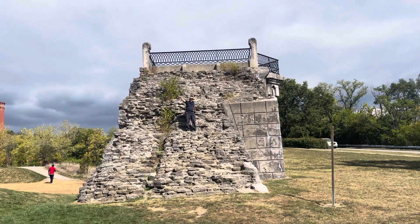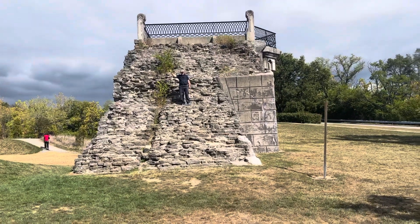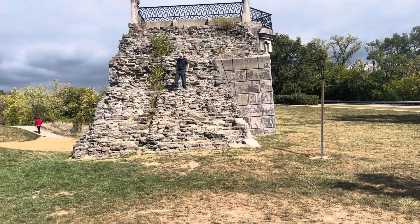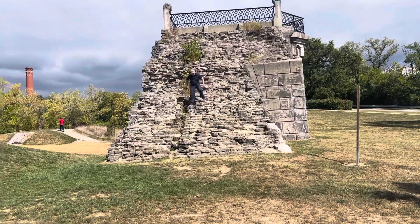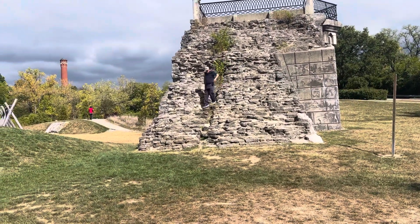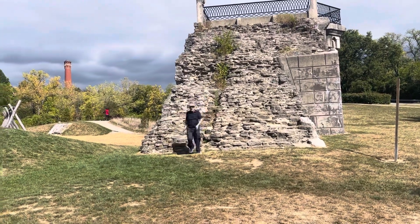We're going to take a walk down here now. I'm going to come down from my mountain top. Here we go — maybe I'll kill myself, but hopefully not. Let's do it.